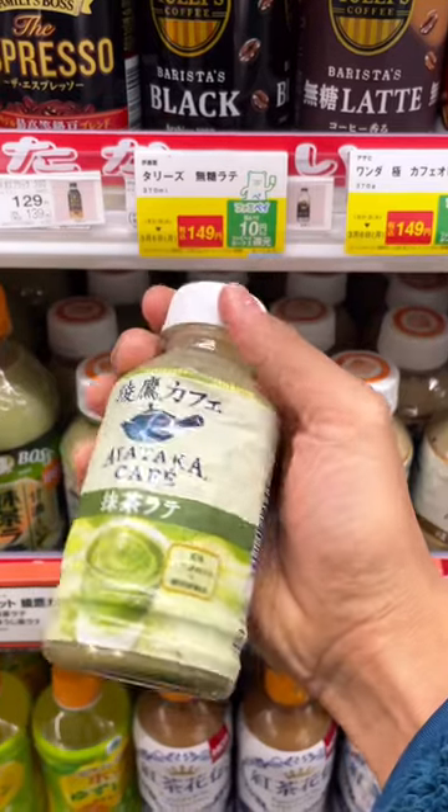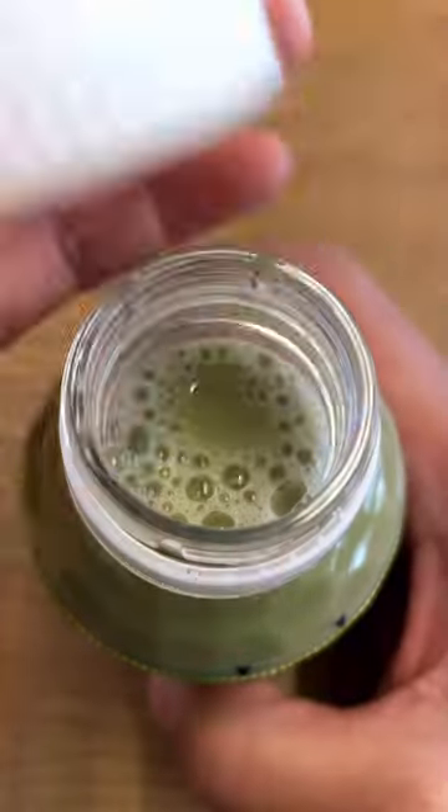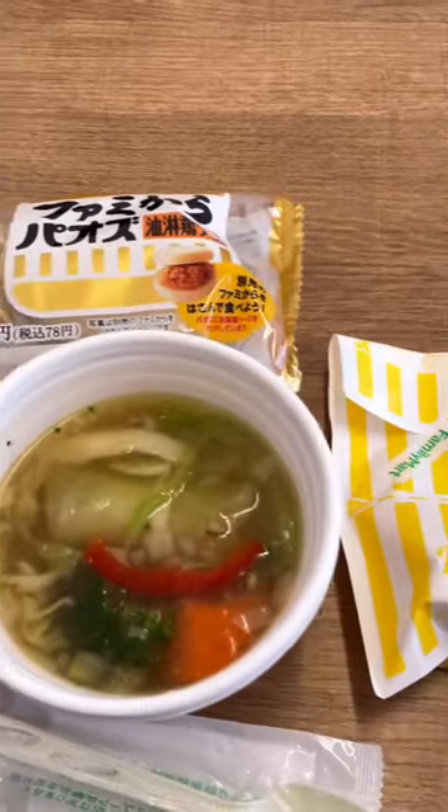Last but not least was a matcha latte. Kind of a fun drink and it tasted alright. This entire meal came out to be around $5.